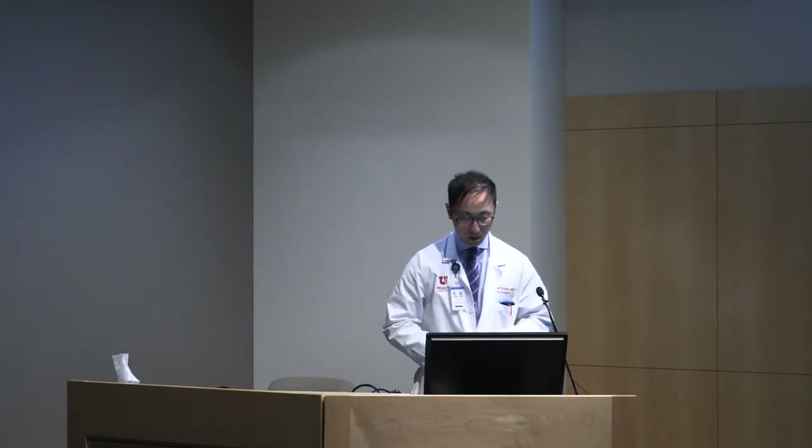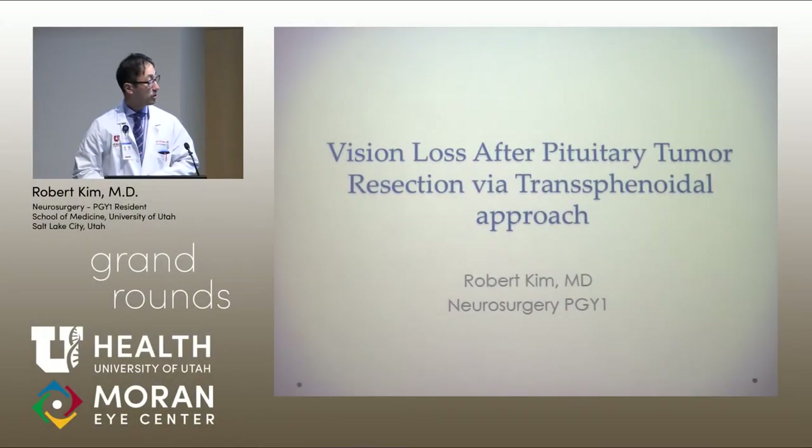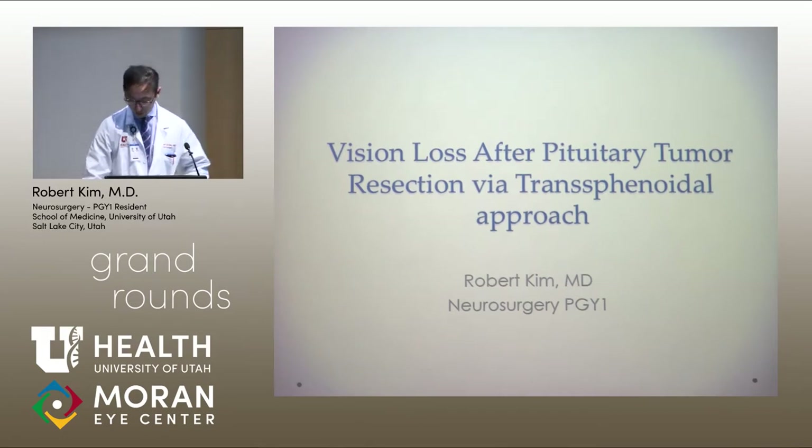Our next presenter is Bobby Kim, a neurosurgery resident. He's been with us for a couple of weeks and he's going to be doing, as we usually recommend, a surgically oriented neuroplasmic presentation on a patient that he saw with Dr. DeGree. Good morning, everyone. My name is Bobby Kim, one of the first-year residents from neurosurgery. This morning, I'm going to talk about vision loss after pituitary tumor resection through the transsphenoidal approach.